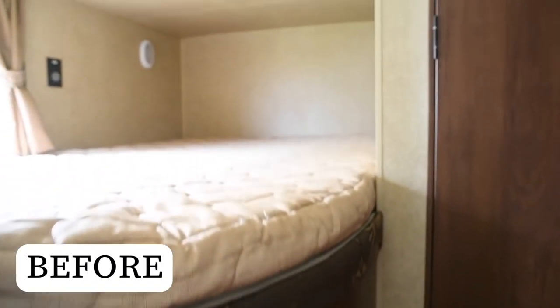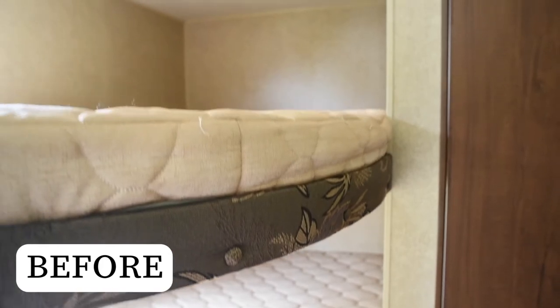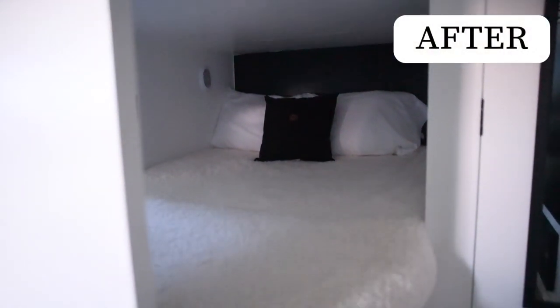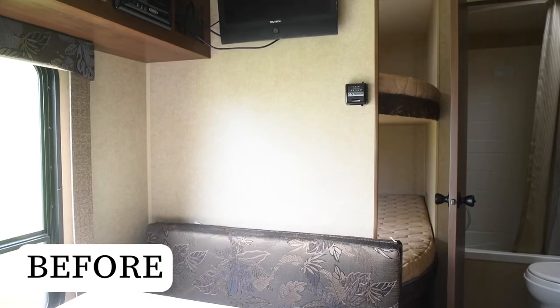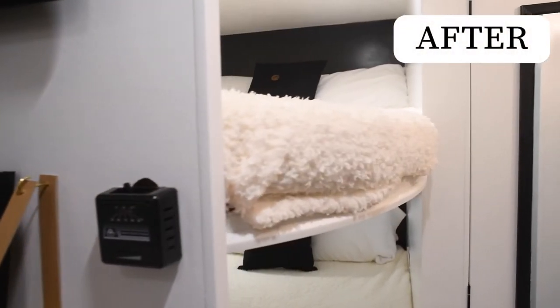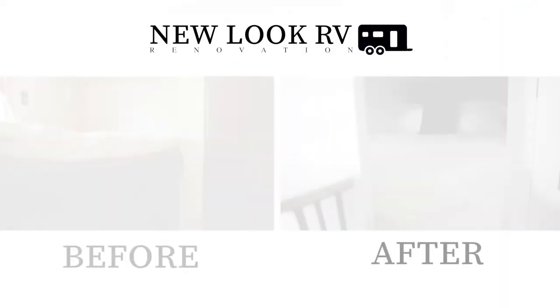Bunks are an important feature in an RV if you have kids — it gives them their own space to sleep and keep some of their belongings. We were really able to brighten this one up with a little bit of new paint and new bedding. We also did a black accent wall on the headboard area that turned out great.